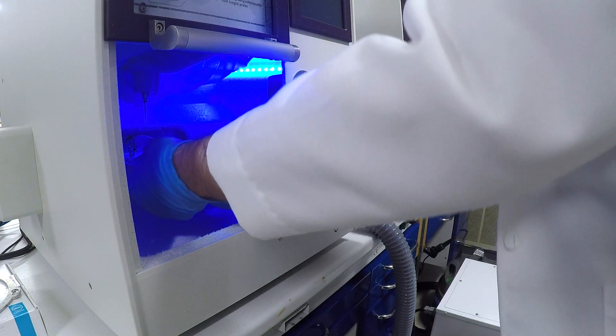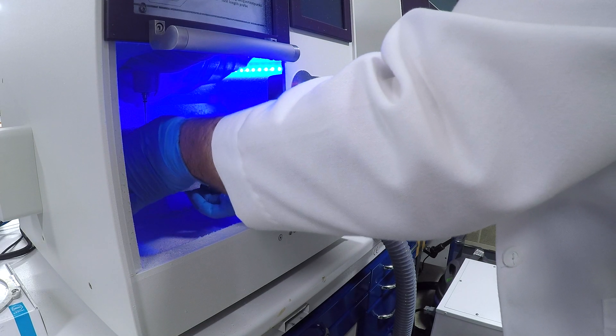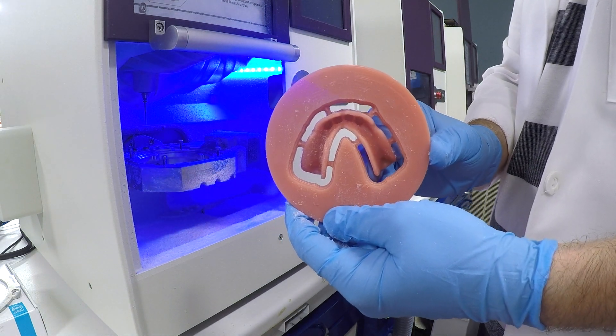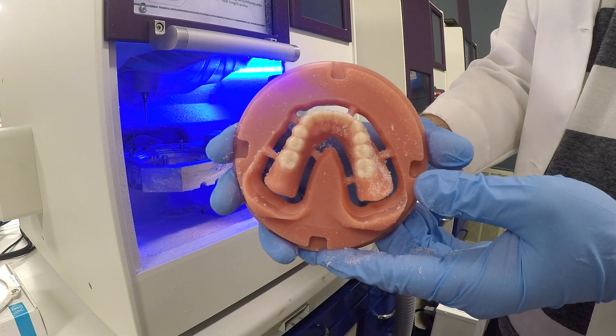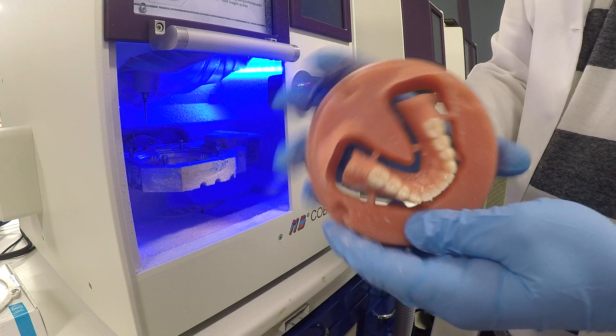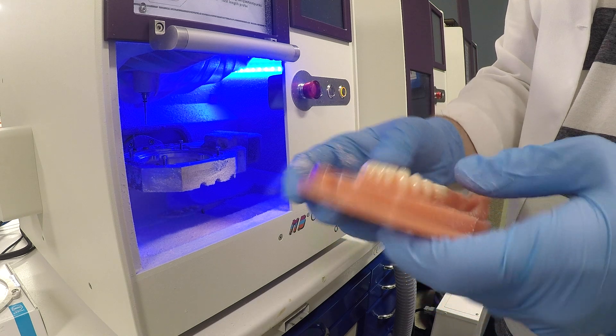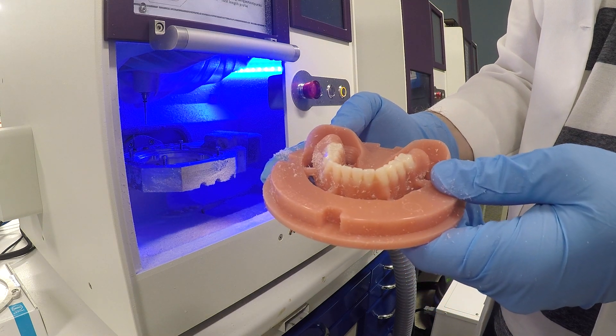Clinically, I notice a better fitting denture base with increased retention. It probably comes from the process of scanning, designing, and having ideal undercuts — and it's giving us a clear advantage to make a better product for that patient.